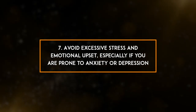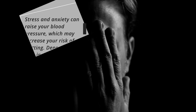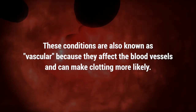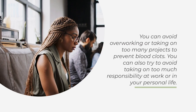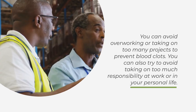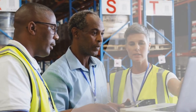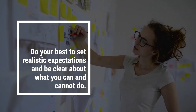7. Avoid excessive stress and emotional upset, especially if you are prone to anxiety or depression. Stress and anxiety can raise your blood pressure, which may increase your risk of clotting. Depression also increases your risk of clotting. These conditions are also known as vascular because they affect the blood vessels and can make clotting more likely. You can avoid overworking or taking on too many projects, and try to avoid too much responsibility at work or in your personal life.